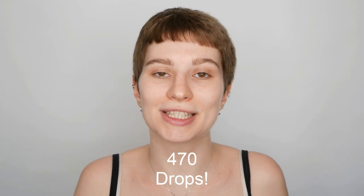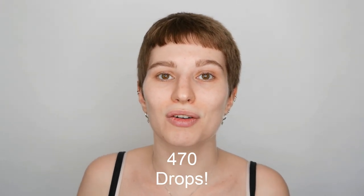I counted all the drops of a full hyaluronic acid bottle and I came to the conclusion that there are around 470 drops in it. I say around because the drops aren't always the same size — the texture of the hyaluronic acid is very stringy and sticky. But I would say, go with around 470.